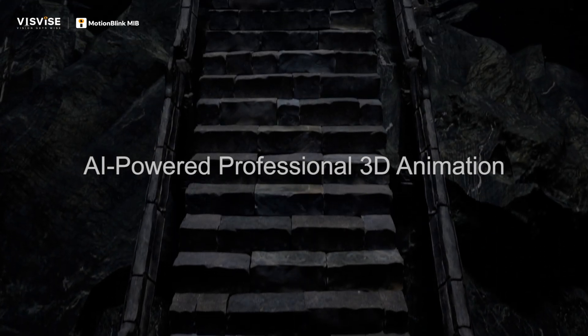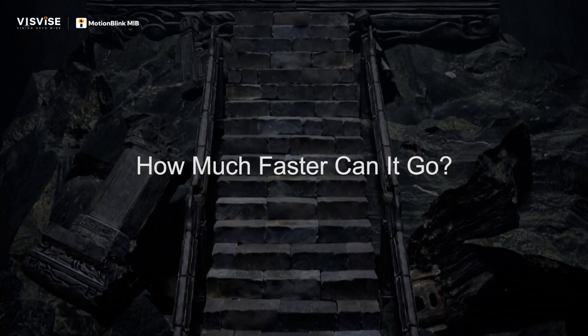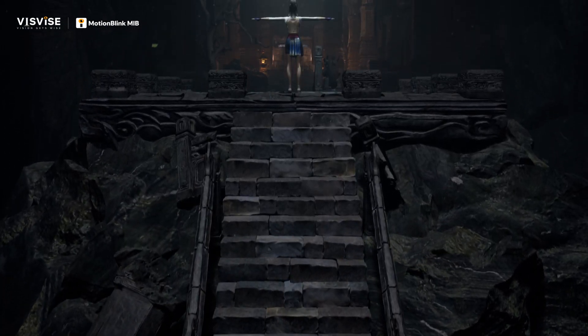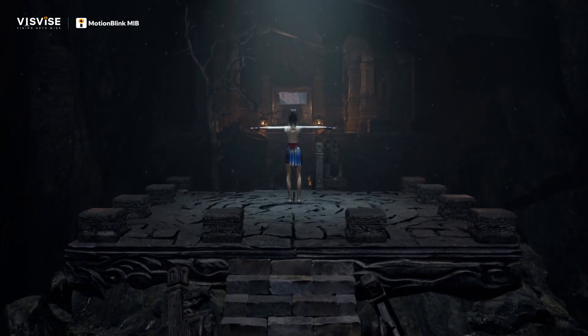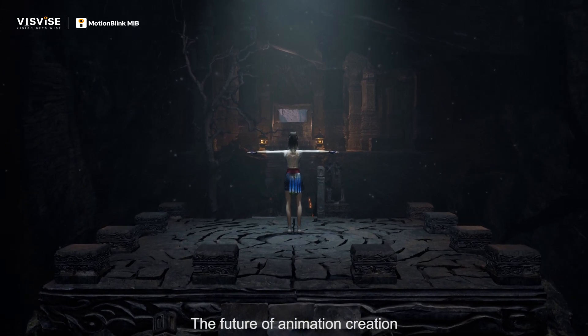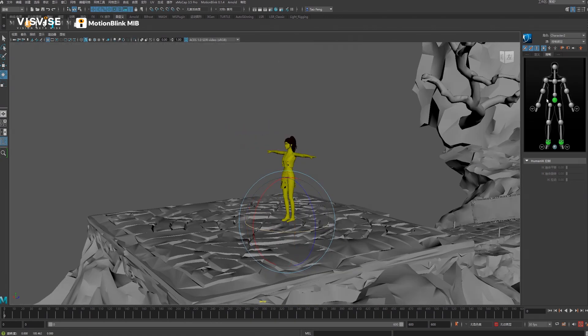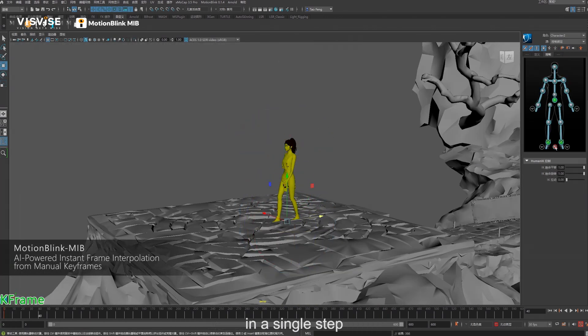AI-powered professional 3D animation — how much faster can it go? Motion Blink MIB: the future of animation creation, where keyframes spark full animations in a single step.